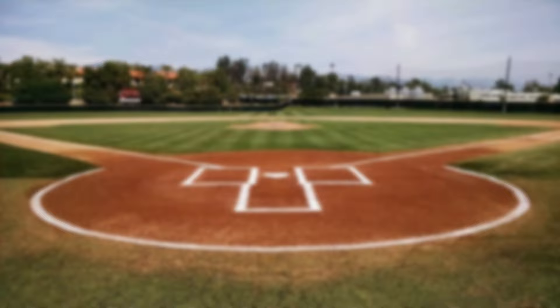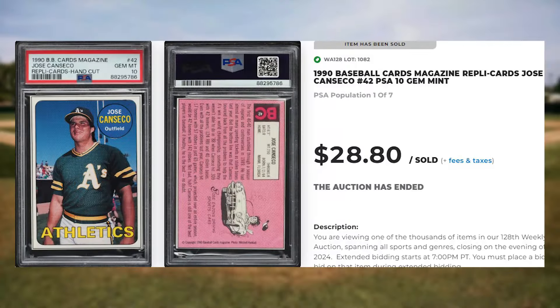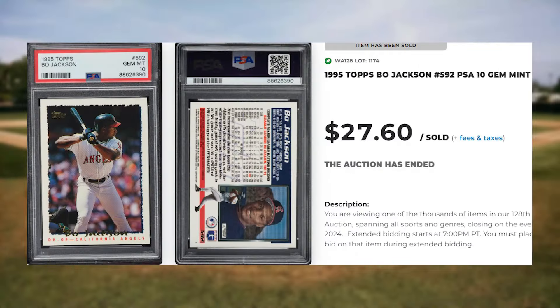For a player that missed the top 50, we get this 1990 Baseball Cards Magazine Replica Cards Jose Canseco, card number 42. This was a PSA 10 and it sold for $28.80. Up next is this 1995 Topps Bo Jackson, card number 592. This was a PSA 10 and it sold for $27.60.